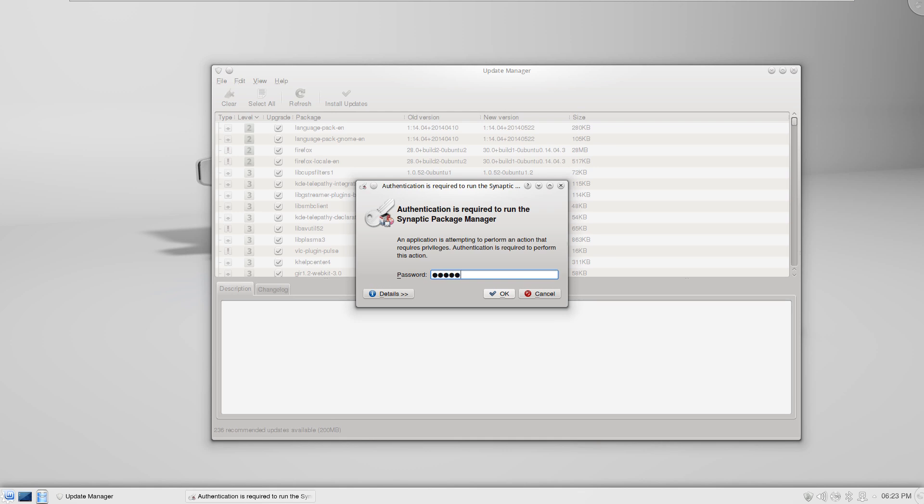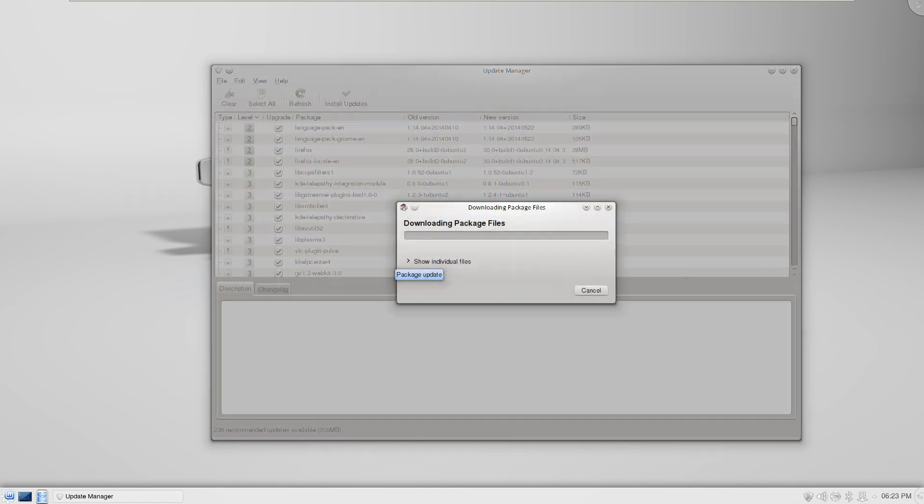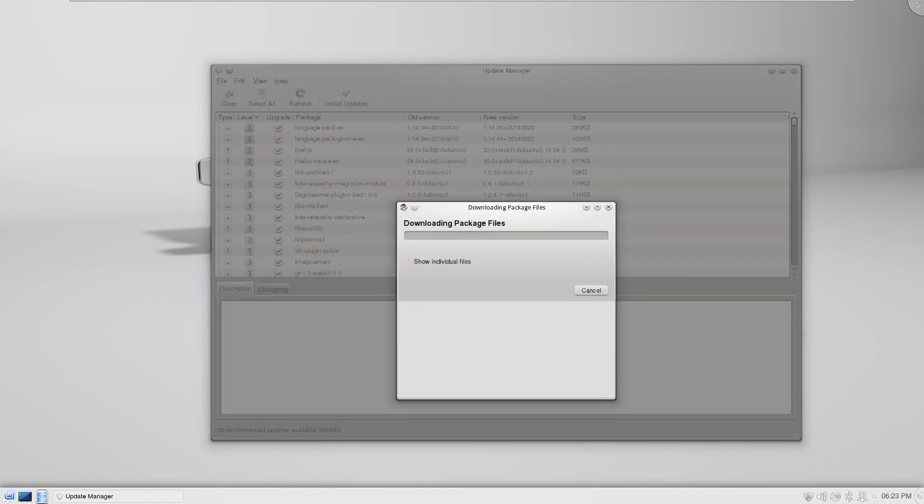Another new feature in the Update Manager is a new column added to differentiate between traditional updates, security updates, backports, and Romeo updates. The history feature shows all updates performed on the system, whether done with the Update Manager or with the command line using apt-get, aptitude, or directly with a GDebi or DPKG command.